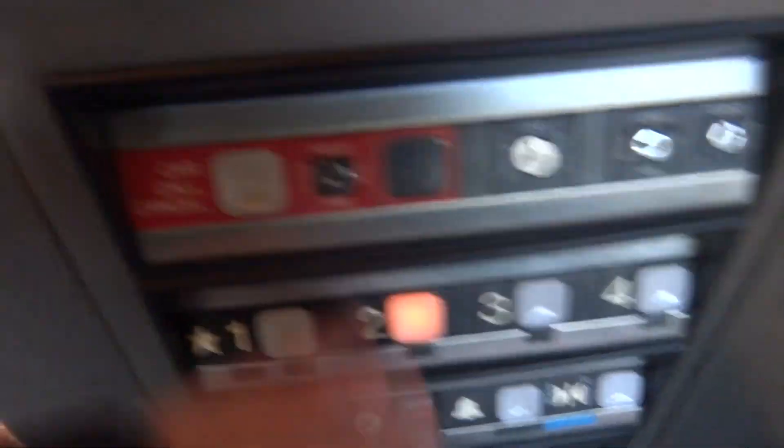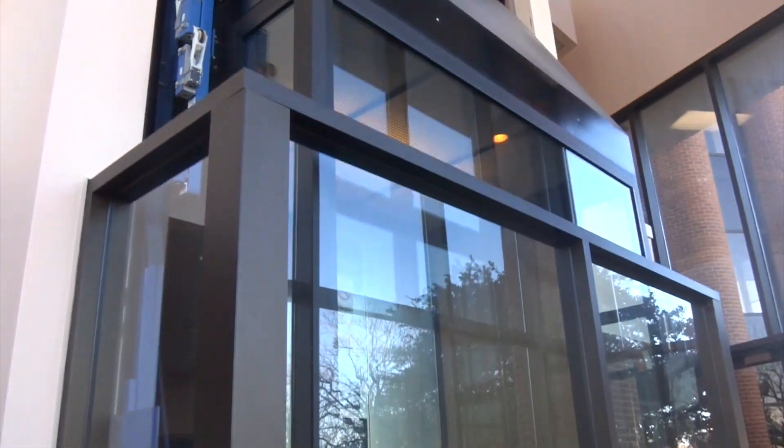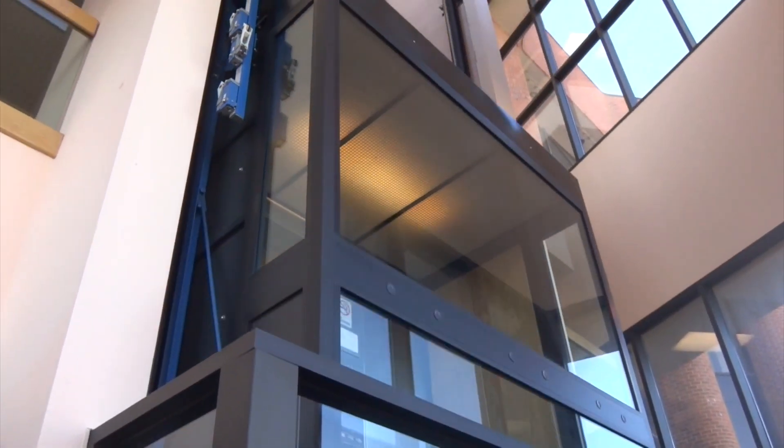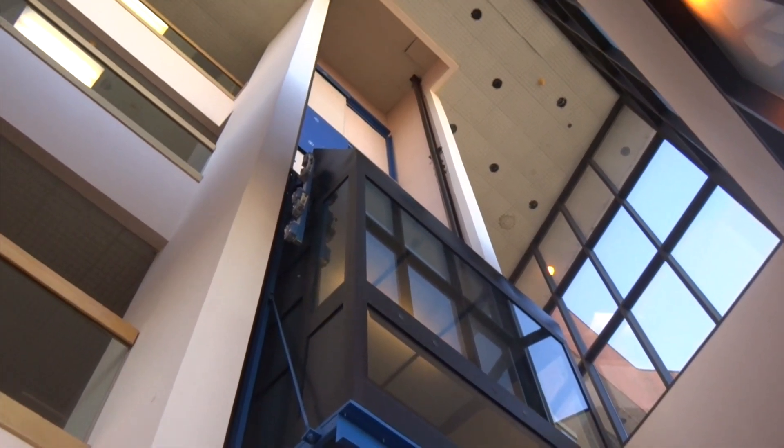Maybe we'll just watch this go up one more. We've got a very nice office building. And I guess that's it. Let's go!